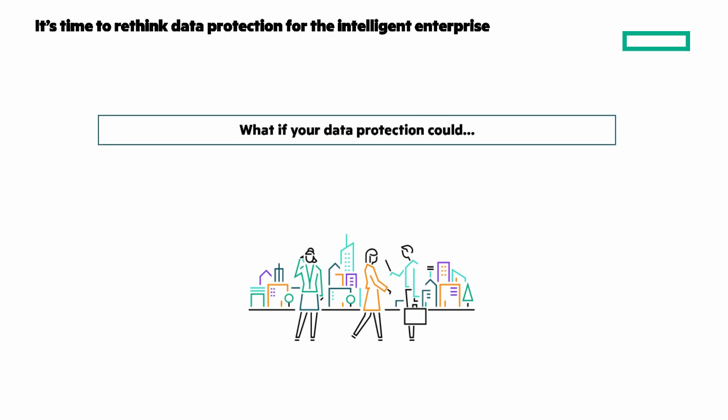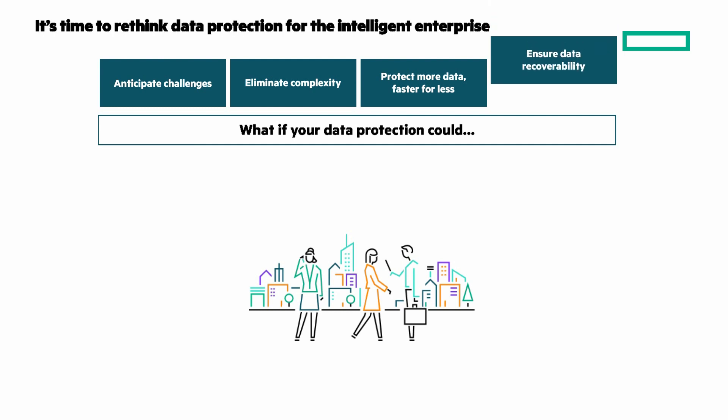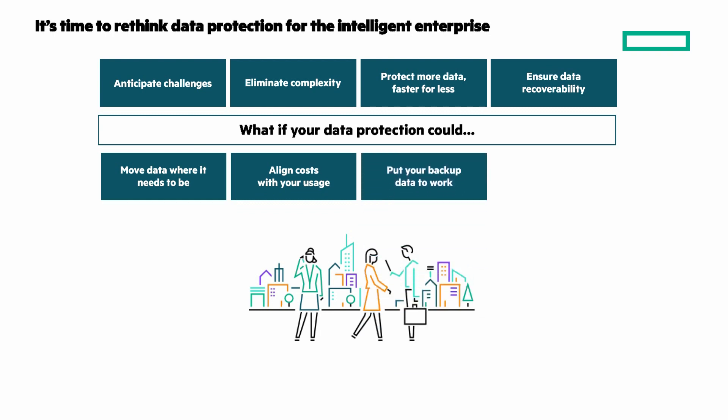What if your data protection could anticipate challenges to prevent problems before they happen? Eliminate complexity with data protection so simple and automated, you rarely have to think about it. Protect more data, faster for less, with flash speed, efficient, and non-disruptive data protection. Ensure data recoverability in the face of growing threats like ransomware. Move data to where it's needed, ensuring end-to-end protection as you evolve to the hybrid cloud. Align costs and usage to free cash for your business. Put your backup data to work, leveraging backup data for more than just recovery.